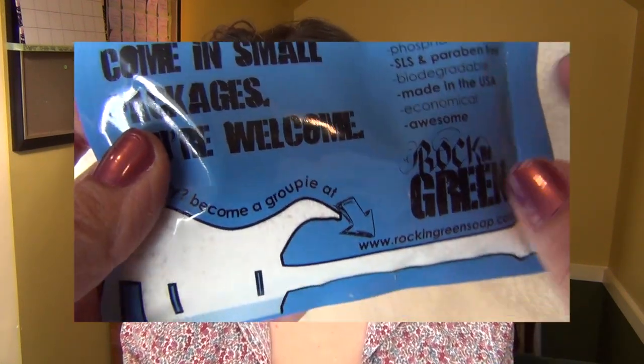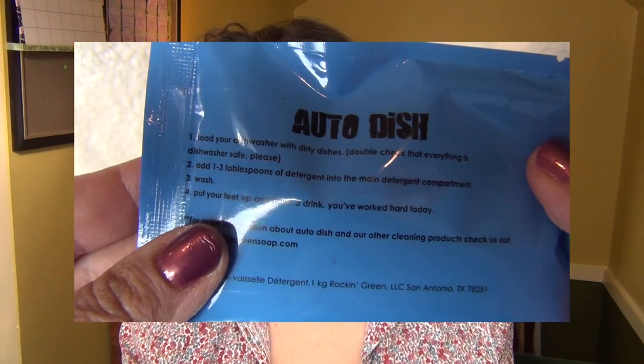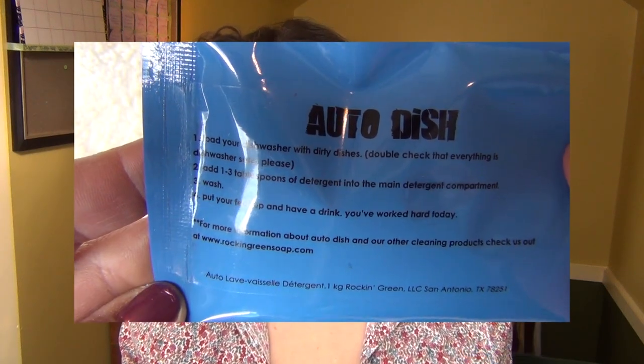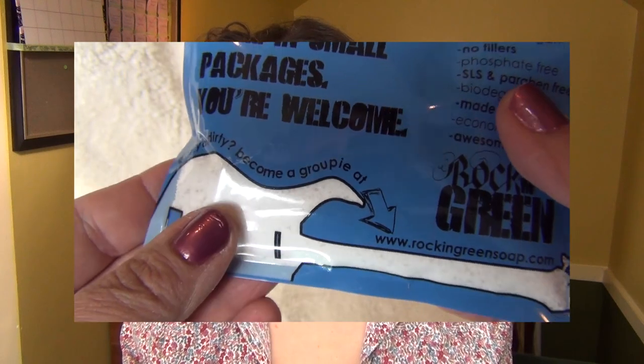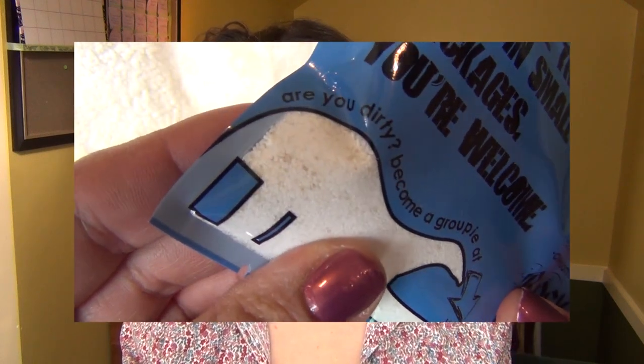Especially if you have to pre-rinse every dish by hand and then use an additional booster to get them sort of clean. Their grunge core technology targets your problem areas while keeping those eco-friendly qualities you love and trust. That's pretty exciting.